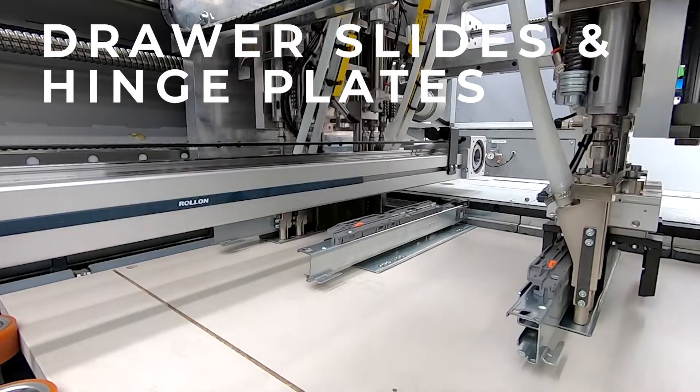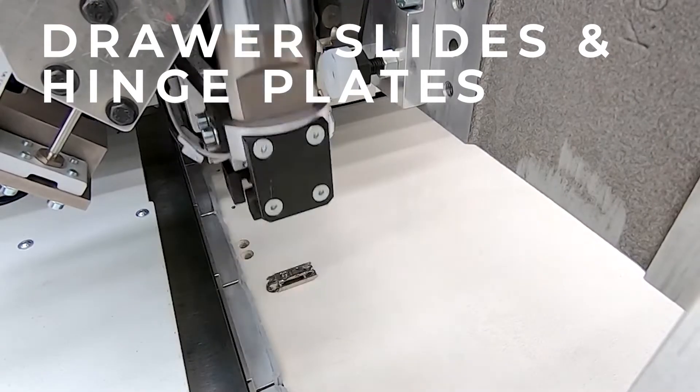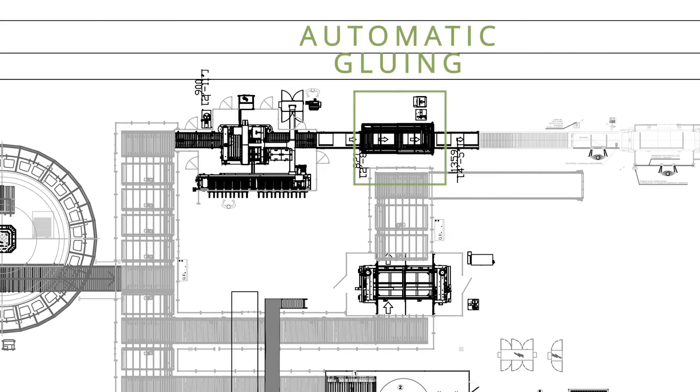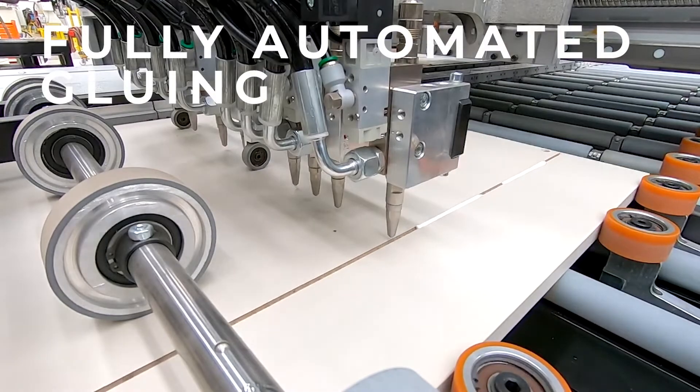Here is where automated insertion systems install drawer slides and hinge plates onto the wall ends of each cabinet — all of this being fully automated. The cabinet back piece dado grooves and assembly dowel holes are automatically glued for seamless assembly.